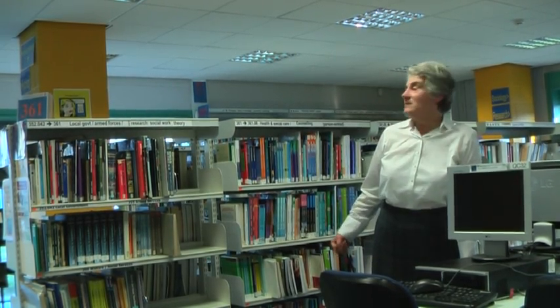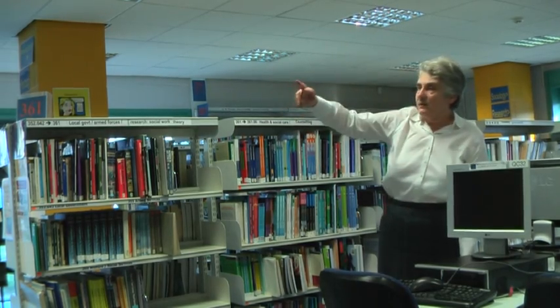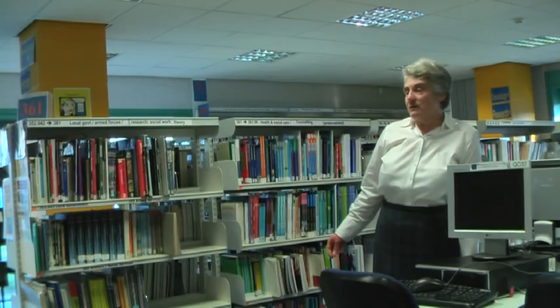In practice, this means that our series starts over in the corner with the psychology books and then it snakes around the library. So in this central section we have the main focus of this library, which is on the social sciences.